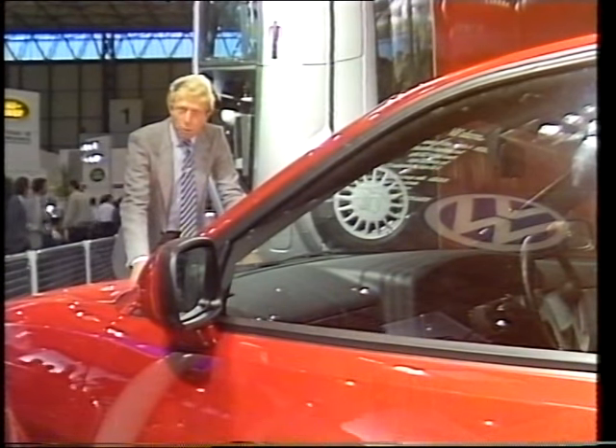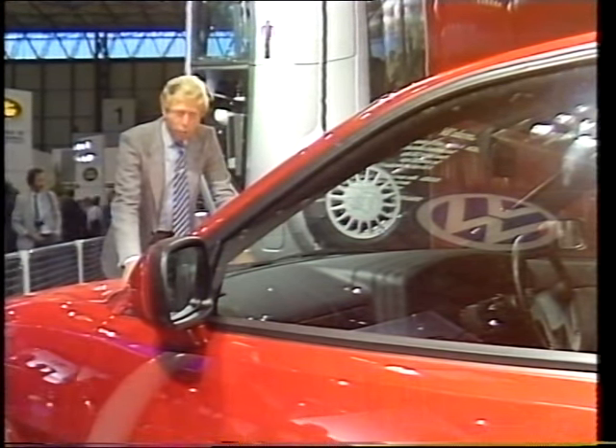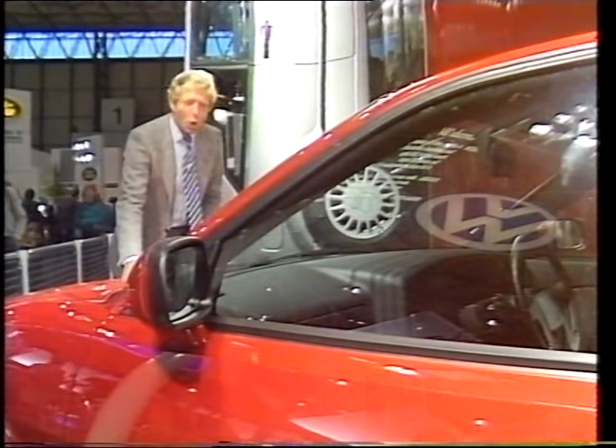The star on the Volkswagen stand is undoubtedly their new sports coupe, the Corrado, launched in two versions — the 16-valve version...